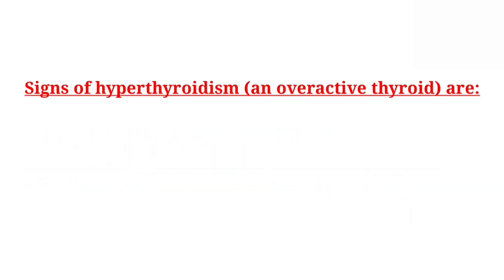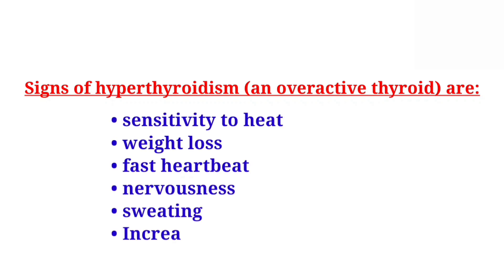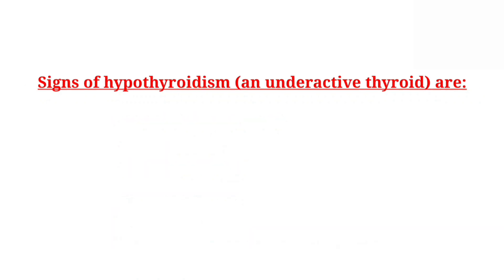Signs of hyperthyroidism, an overactive thyroid, include sensitivity to heat, weight loss, fast heartbeat, nervousness, sweating, and increased frequency of stools.